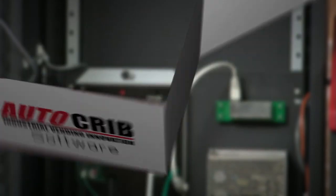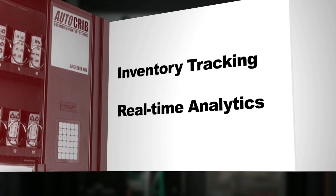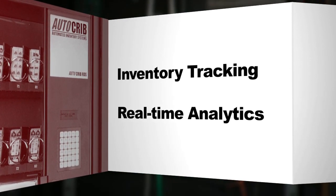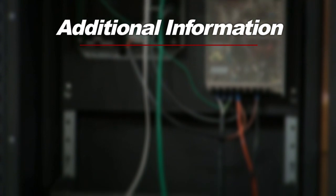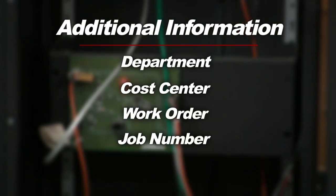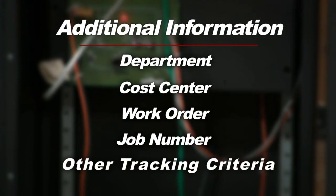This prevents the common non-delivery or double deliveries that often occur with other, less sophisticated dispensing systems. The AutoCrib software automatically tracks each item in its inventory, giving you real-time analytics as to who requisitioned what and when, as well as any required additional information such as department, cost center, work order, job number, or other customizable tracking criteria.